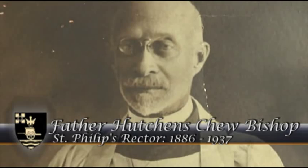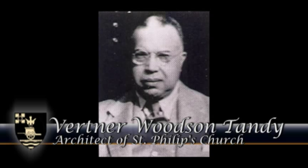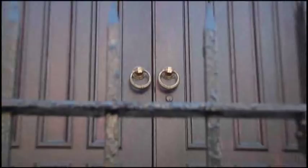The architect for St. Philip's Church was Vertner Woodson Tandy, who was actually a member of the church. He designed the church in 1910, and construction was completed in 1911. Vertner Tandy was the first African American architect to be licensed in New York State. He was in partnership with another architect named George Washington Foster, who was the first African American licensed architect in New Jersey — so they were both pioneering architects.